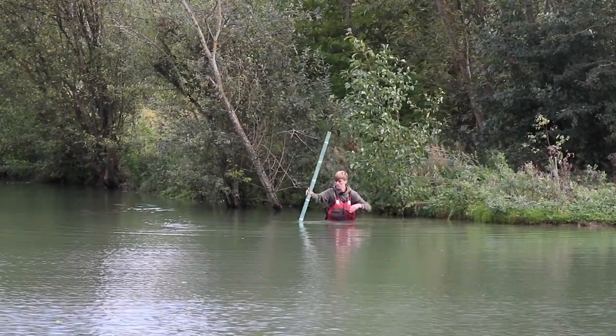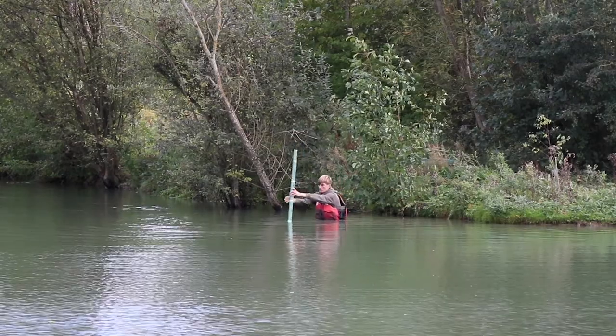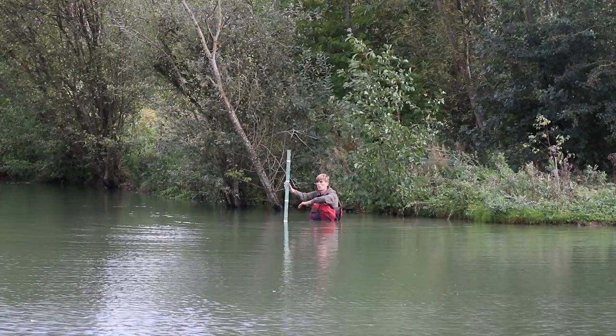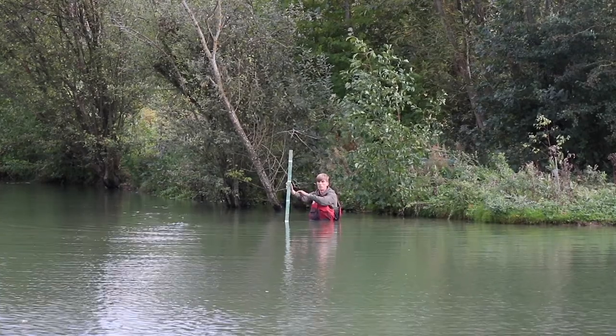Continuing away from the hole it starts to drop off into much deeper water, getting around five foot in depth, and then it levels out to depths of six or seven foot out in the middle again.